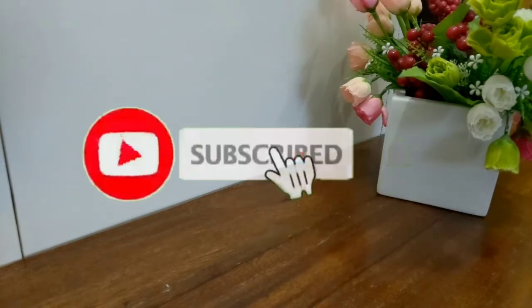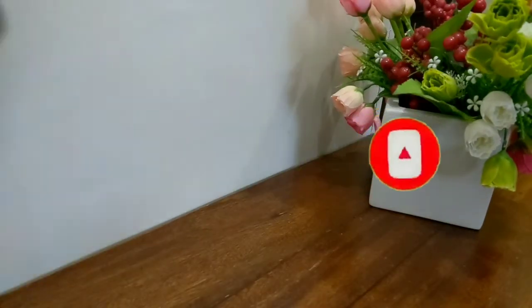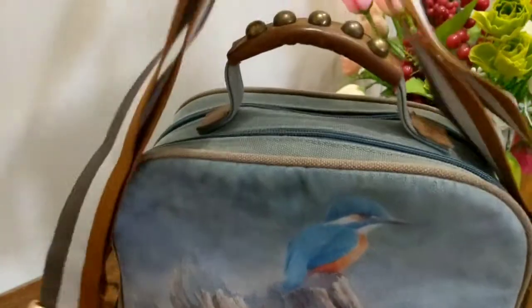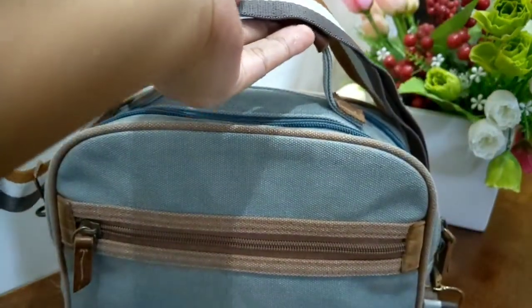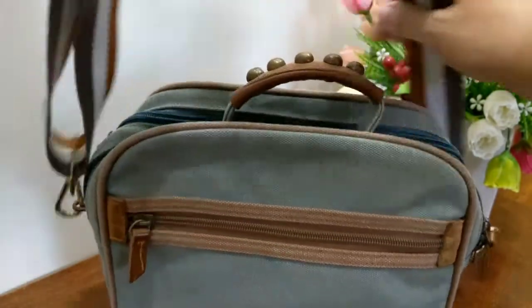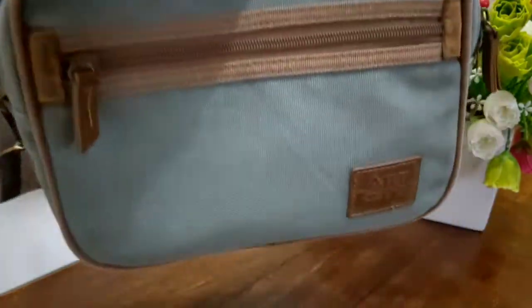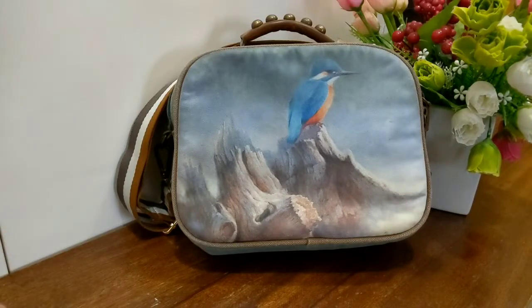So I was inspired to do this video. The first bag I'm going to show you is this one — it's a sling bag, a fabric purse. I use this bag as an everyday go-to bag when I need to go to the bank, go to the market, just for quick errands. This bag is from Art City.